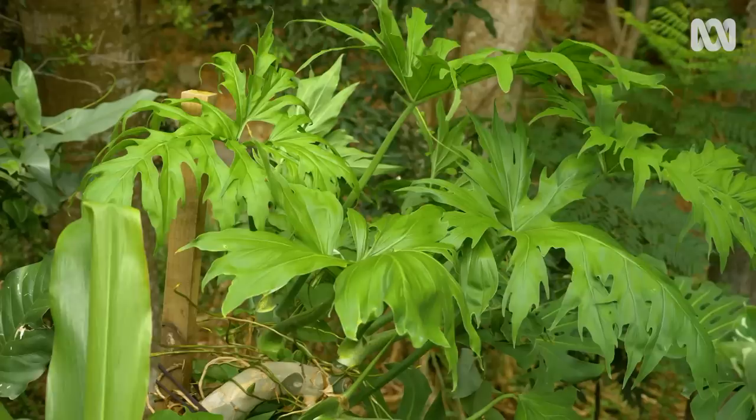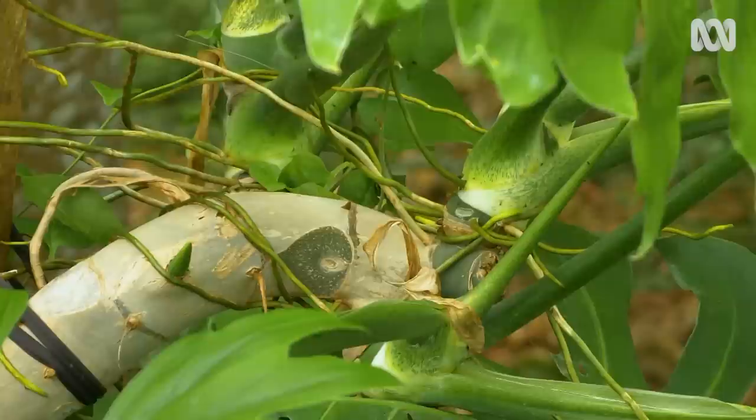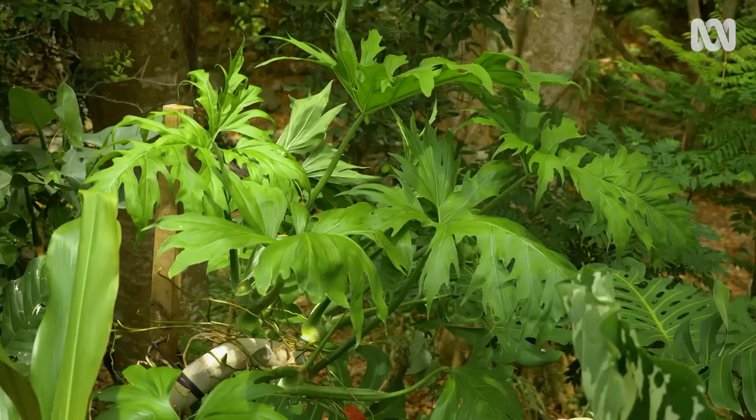Over here is Philodendron warszewiczii. Got smashed in a storm recently, but it's come back with all the vigour that you want to see in a tropical plant. Now that's growing up a pole. I need to put felt around that pole and tie the plant to it so the aerial roots will actually feed off that pole and it'll become quite long. Not only grip to but also feed off — those aerial roots provide structure and support, but they also provide a nutrient-enriched feeder to the rest of the plant. So you don't just feed at the roots, you feed the leaves and the stems as well.